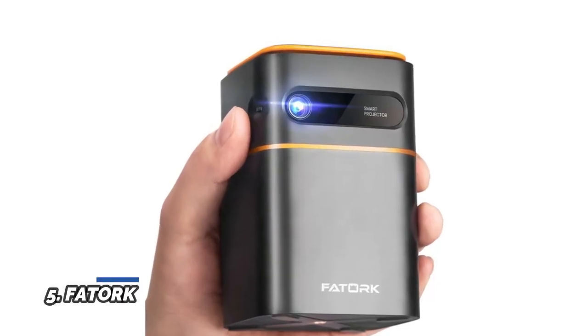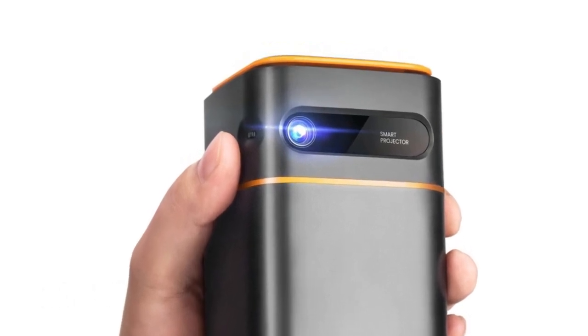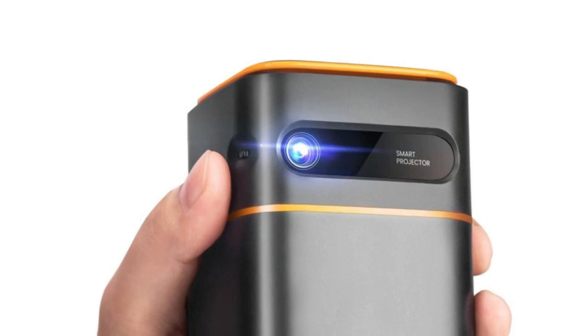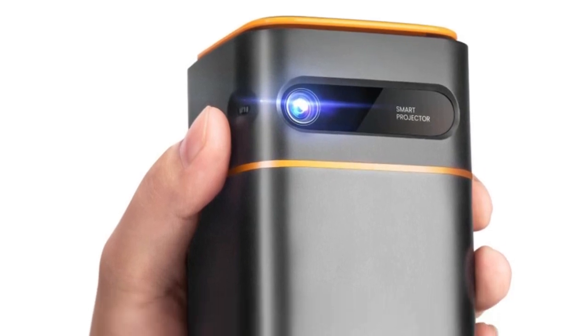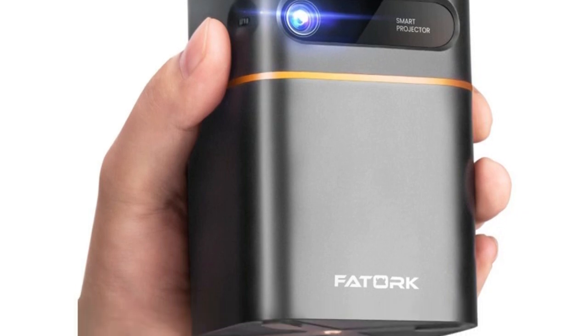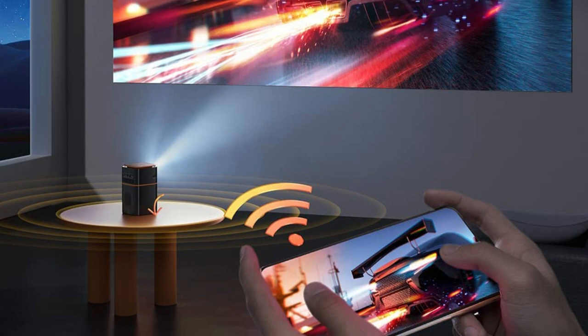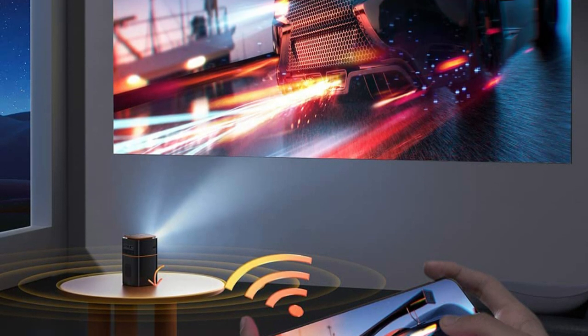Number 5: FADERK. DLP projectors provide better light efficiency and color control, with bright 150 ANSI lumen images. Recommended for use in darker environments. Enjoy a brighter and clearer image than LCD projectors. This projector can project up to 114 inches — 10 to 100 inches recommended — at a projection distance of 1.64 feet to 9.85 feet.